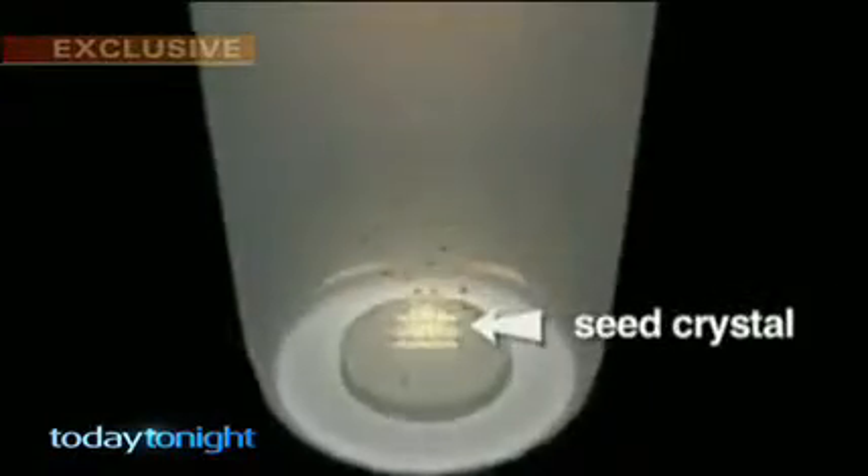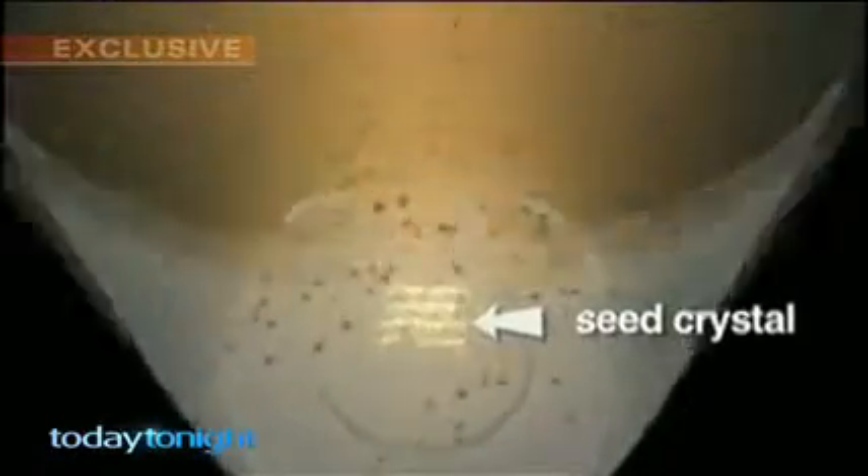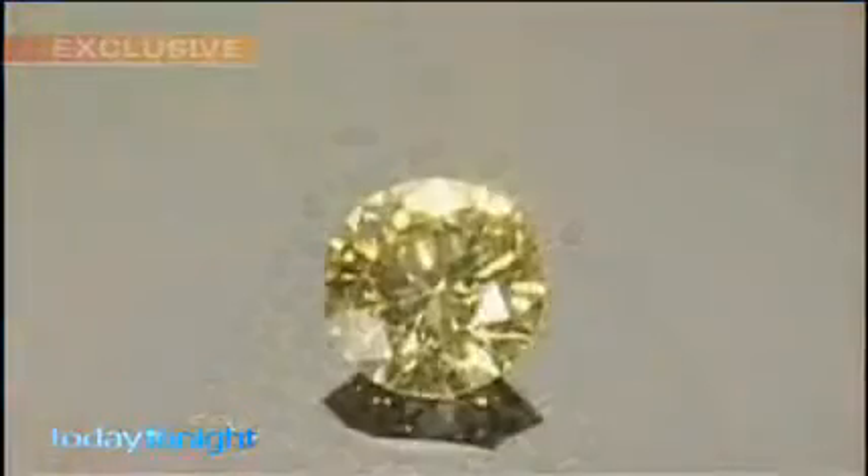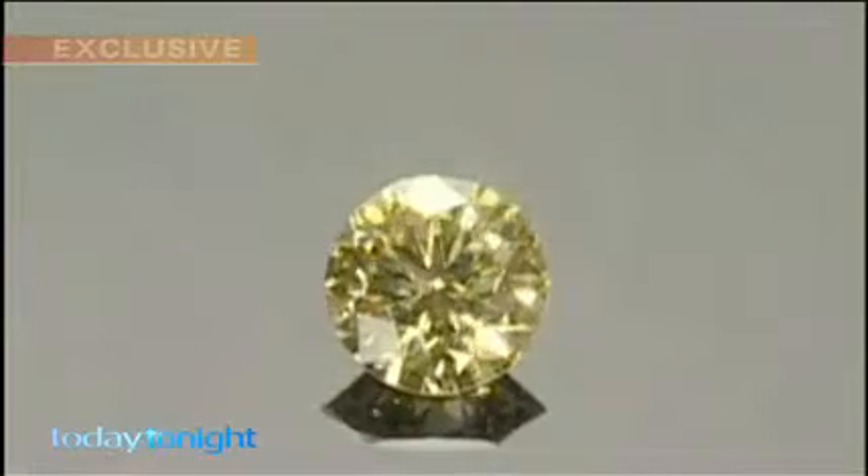Compare it to a natural diamond formed underground over millions of years — it has no cubic features. Another diamond maker named Gemesis, based in Florida, has hundreds of machines working around the clock replicating what happens in nature. Graphite carbon is subjected to massive pressure — 850,000 pounds per square inch — and temperatures up to 1,500 degrees, until hey presto, a diamond in just a few days.